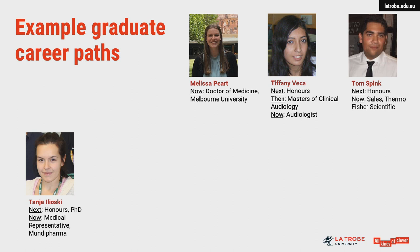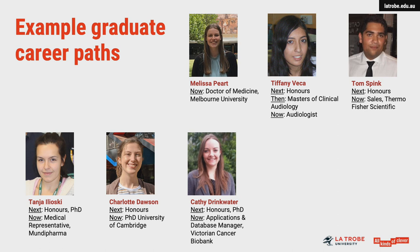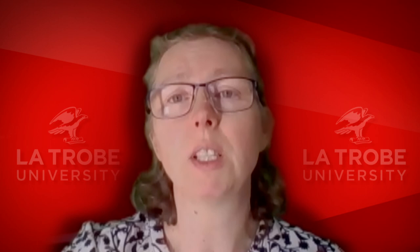Some Biomed graduates, like Tom and Tanya, apply their biomedical knowledge in jobs in biotech or pharmaceutical companies. Many of our graduates pursue research careers via honours and PhDs either at La Trobe, elsewhere in Australia or abroad, as Charlotte has done. This qualification and experience can enable our graduates to secure senior positions in health-related organisations, as Cathy and Stephanie have done, or to direct a research program like Michael is now doing at Monash.